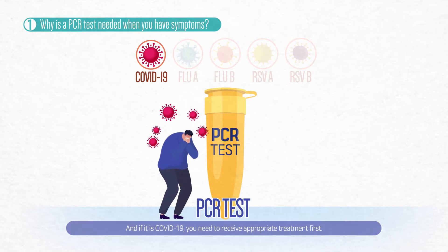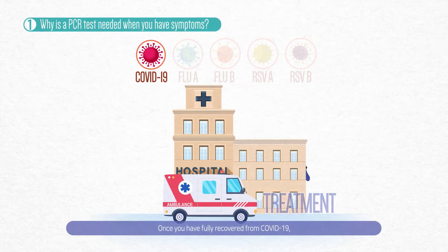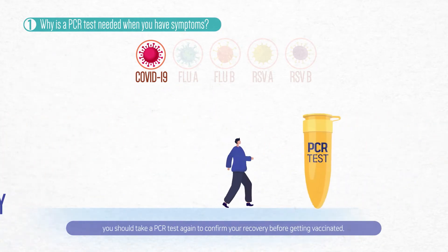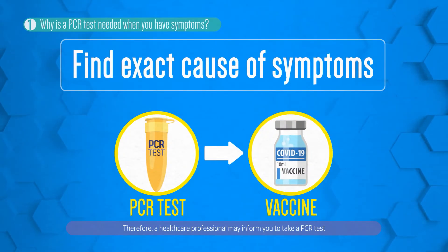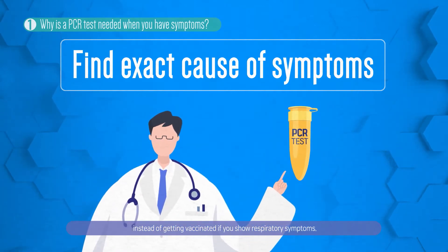And if it is COVID-19, you need to receive appropriate treatment first. Once you have fully recovered from COVID-19, you should take a PCR test again to confirm your recovery before getting vaccinated. Therefore, a healthcare professional may inform you to take a PCR test instead of getting vaccinated if you show respiratory symptoms.